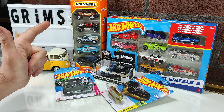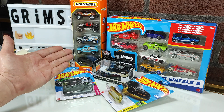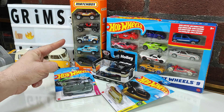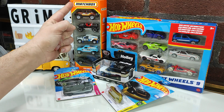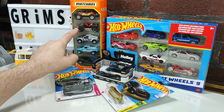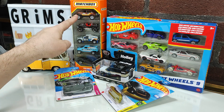It was at a Rite Aid, way overpriced — like $10.50. I knew it was there for months. I eventually bit the bullet because I really wanted that Beetle. But unfortunately, about a month ago I got that single carded, so I bought this just for that.